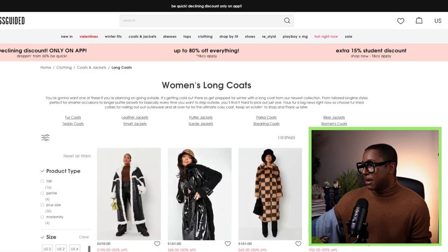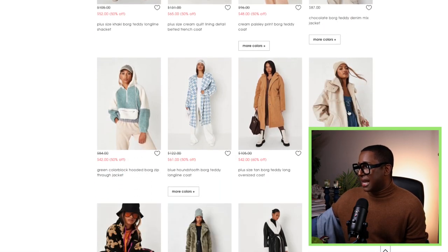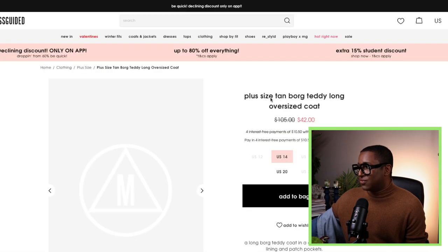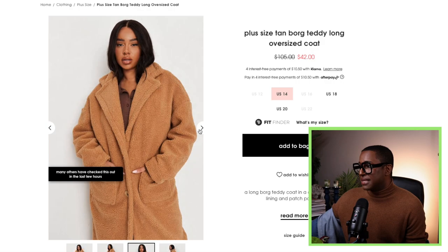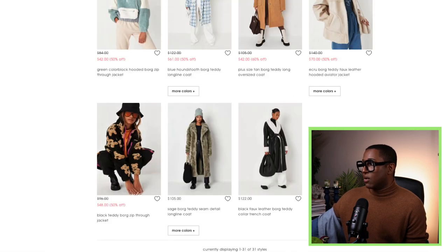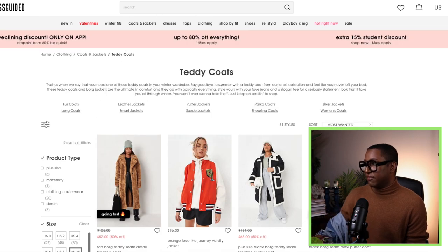I'm going to come back up here and check out the teddy coats. A classic tan teddy coat — that's really what I need. I could definitely get the size 14. I want something double-breasted, though. I think that was a pretty good run for Missguided.